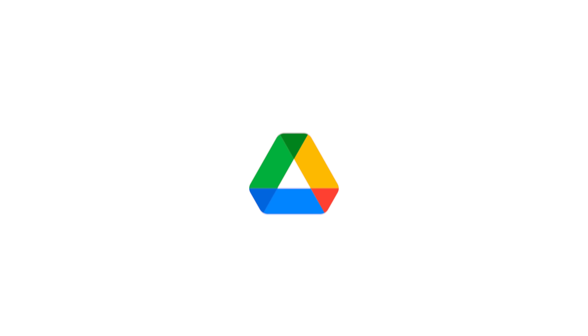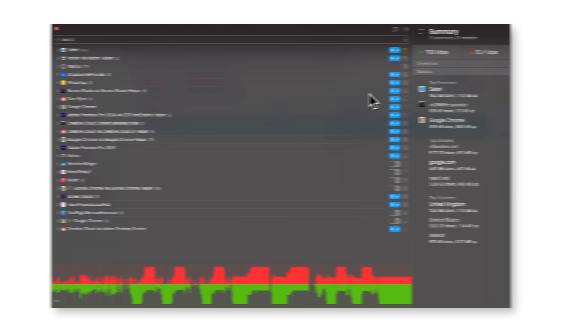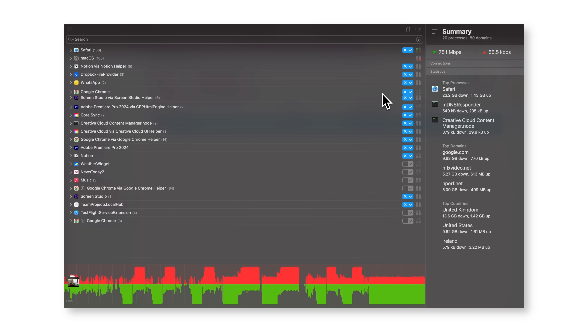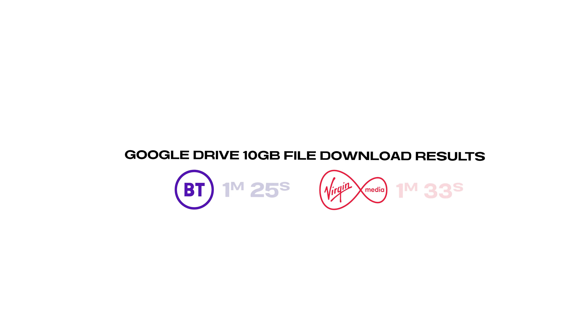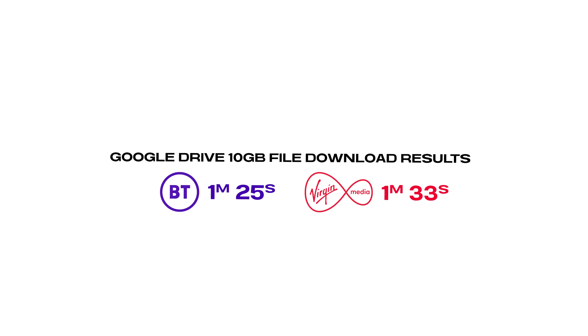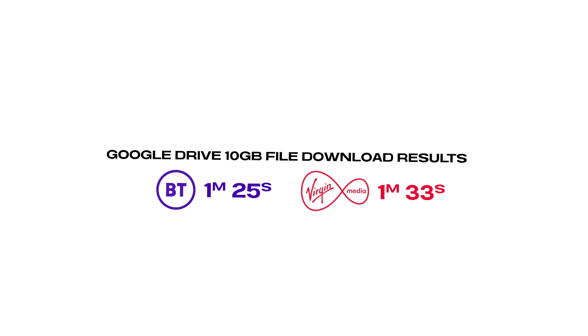A speed test only tells half the story. I did some 10 gigabyte downloads from both Google Drive and Dropbox. Using the Virgin connection it took 1 minute and 33 seconds to download a 10 gigabyte video file from the server. Over on the FTTP this took 1 minute and 25 seconds. On both services, downloading 10 gig in under one and a half minutes is absolutely phenomenal.